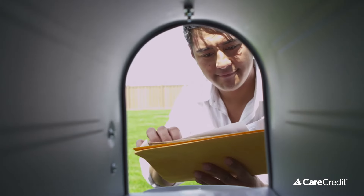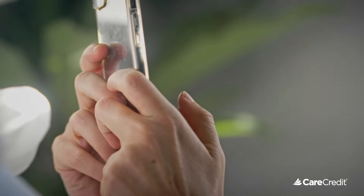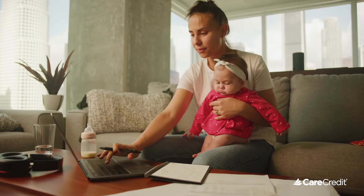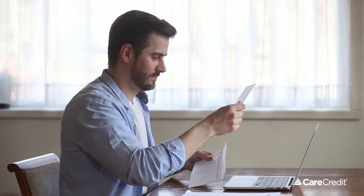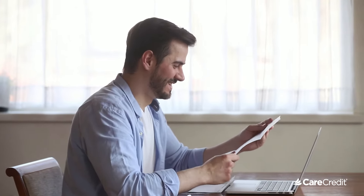Within 30 days of your first purchase, you'll receive your first CareCredit credit card statement, either by mail, online, or now on the CareCredit mobile app. We want to make your life easier, so you can now choose the option that is most convenient for you. And while your statement may look like a lot of information, it's really pretty straightforward. Let's take a closer look.